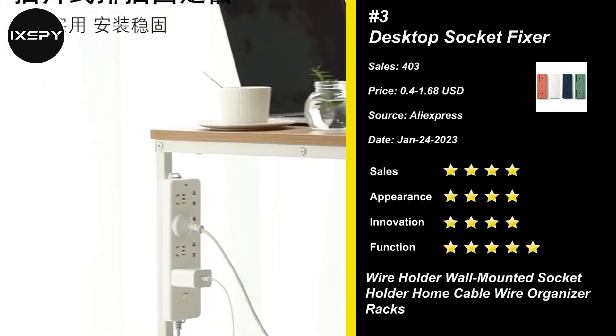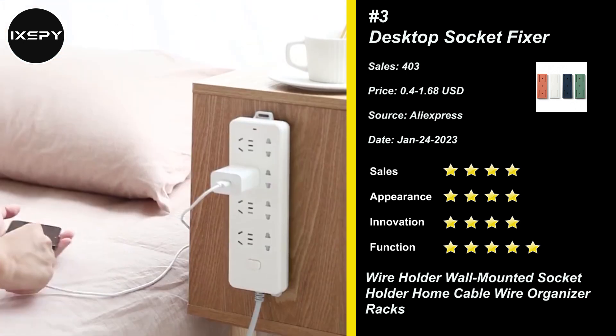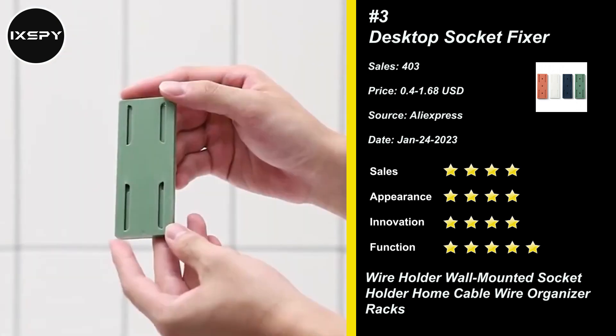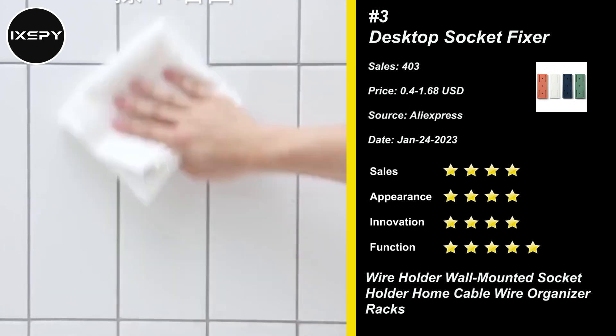Our next product is Desktop Socket Fixer. Especially designed for power strips, Wi-Fi routers, paper towel boxes, adapters, and remote controls — simply install your power strip and say goodbye to mess.